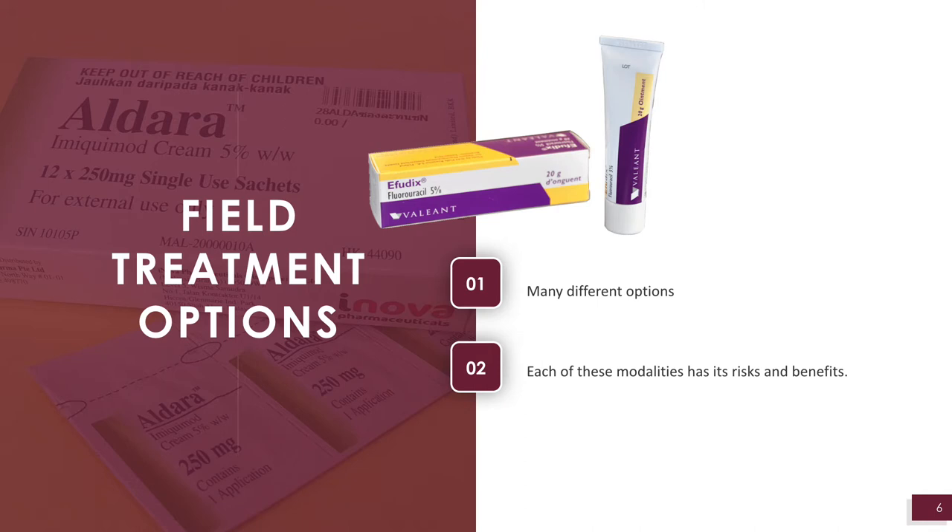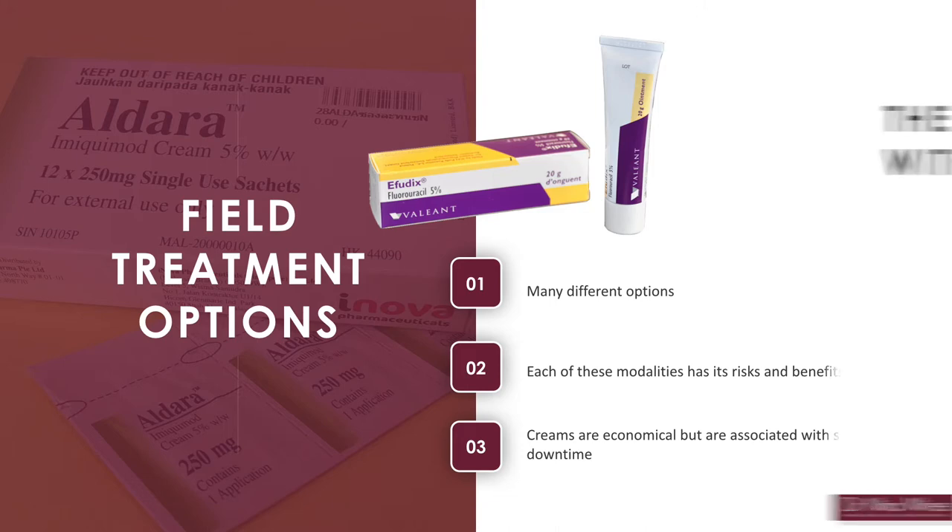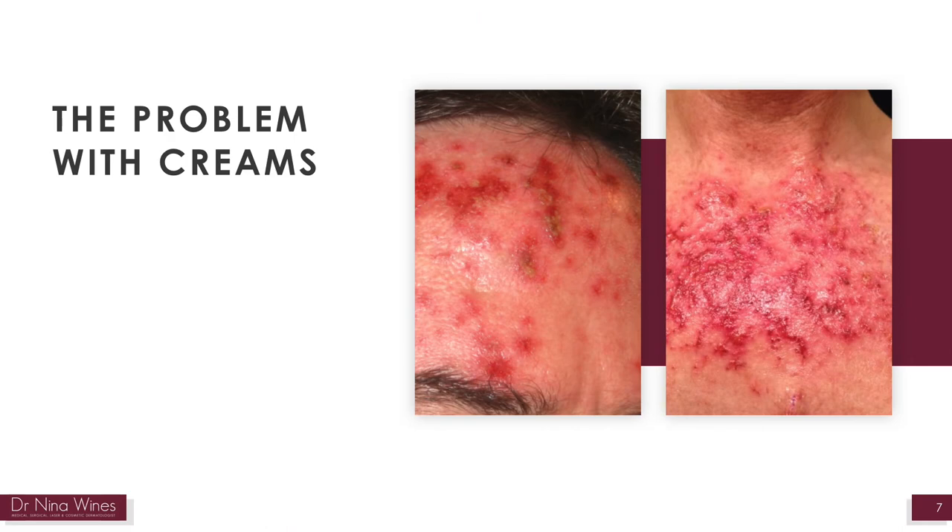Each of these modalities has its risks and benefits. In general, creams are economical but are associated with significant downtime. The problem with creams is that treatment is patient-directed and sometimes people over-treat the area, which can result in secondary infection or long-term scarring.